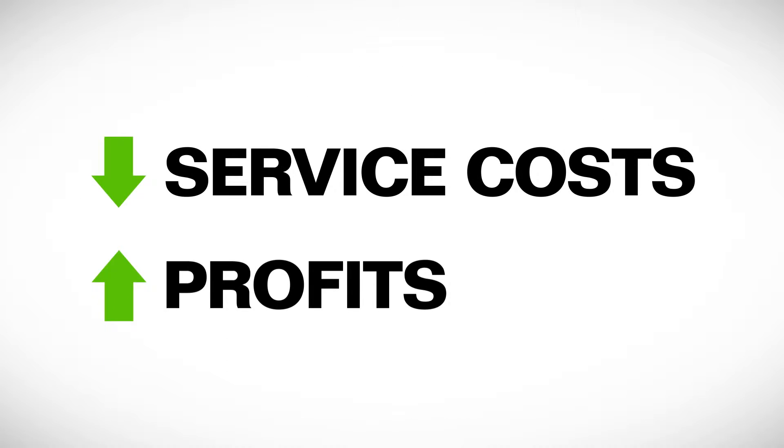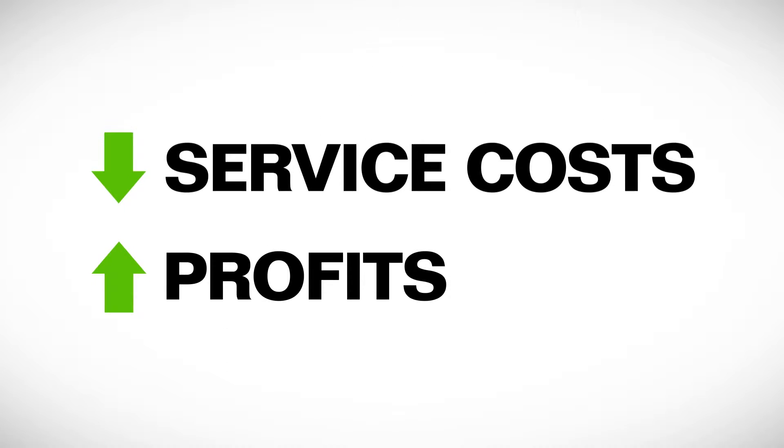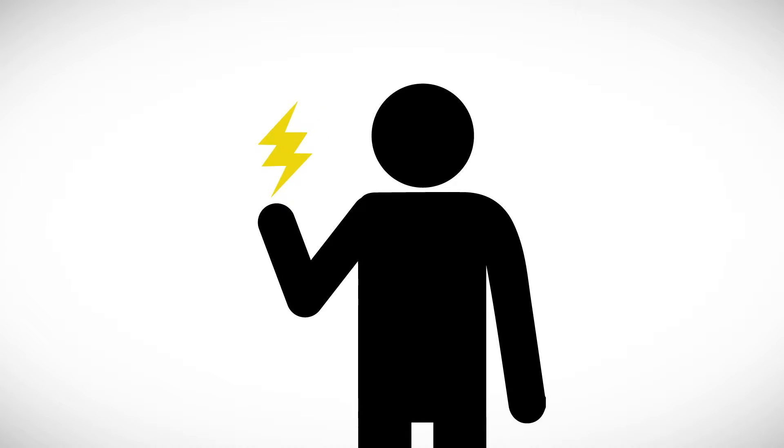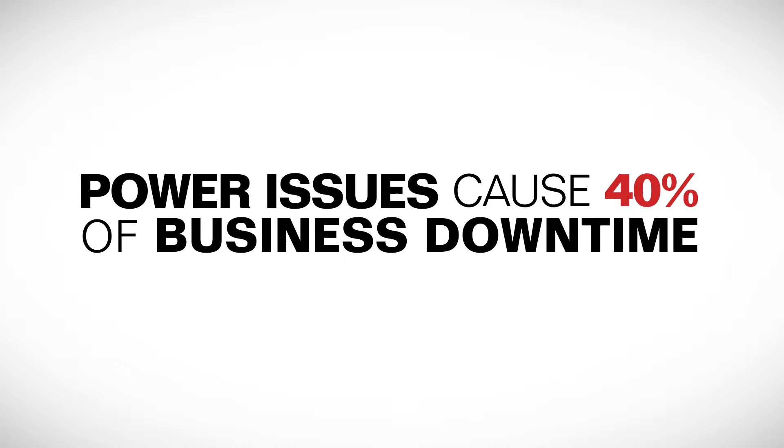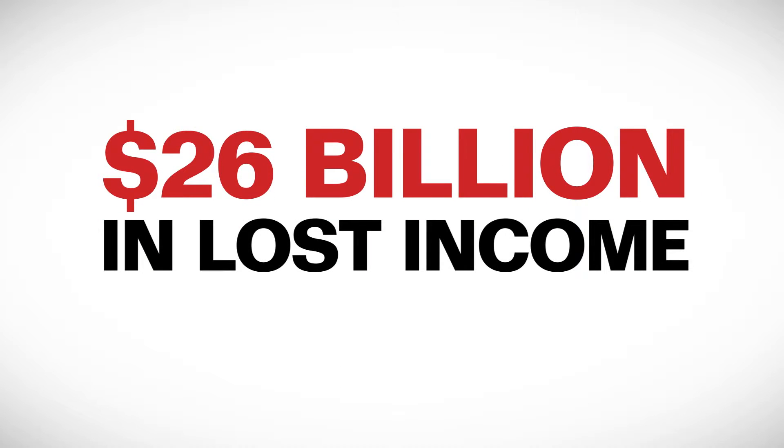If lower service costs and incremental profits are important to your business, managing and controlling power represents a significant opportunity. Power quality problems account for 40% of business downtime, and research shows power disturbances cost businesses up to $26 billion in lost income each year.